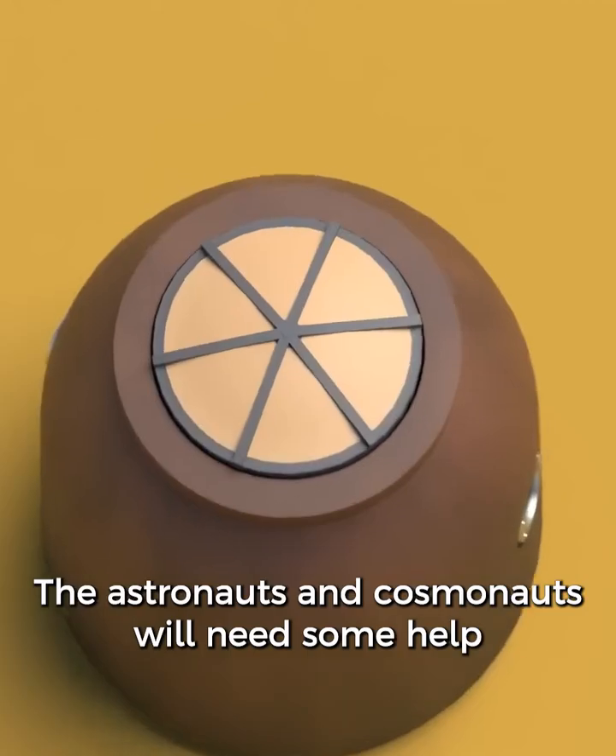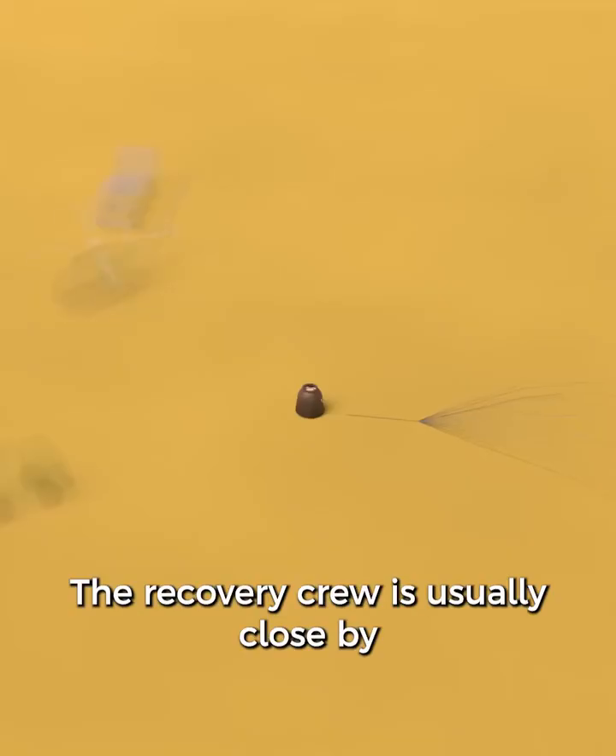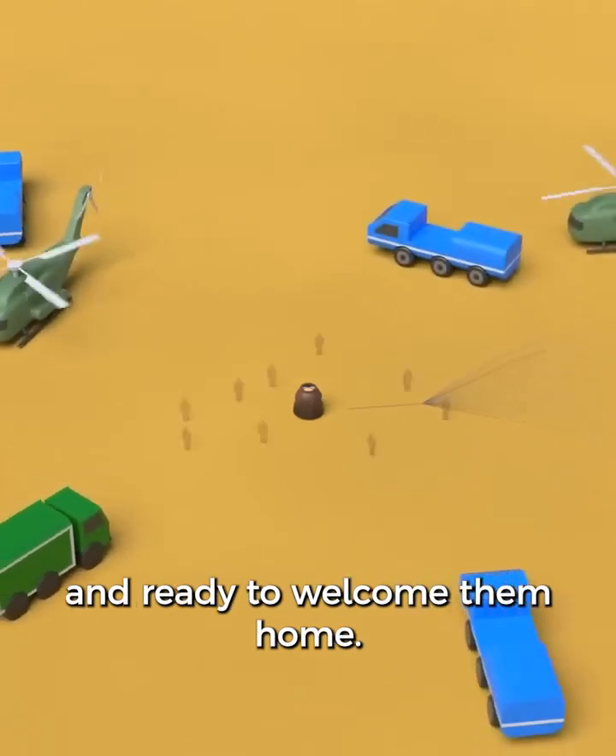The astronauts and cosmonauts will need some help to get out of the descent module. The recovery crew is usually close by and ready to welcome them home.